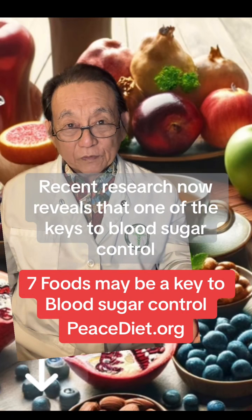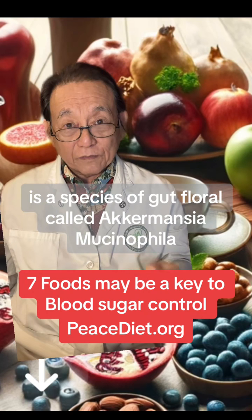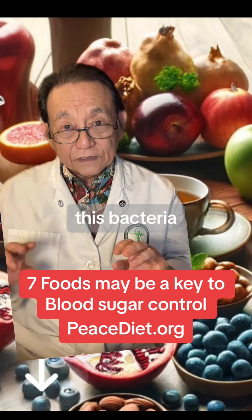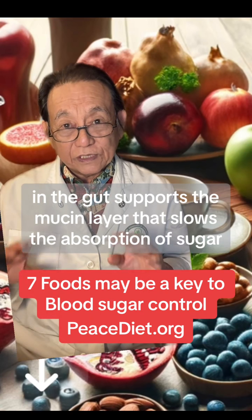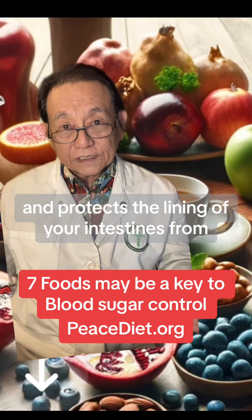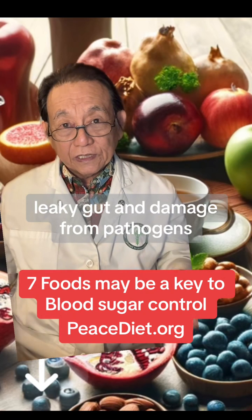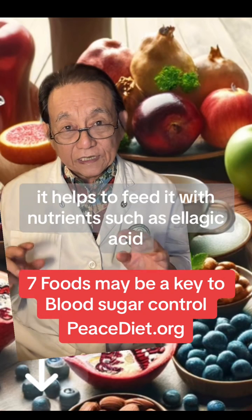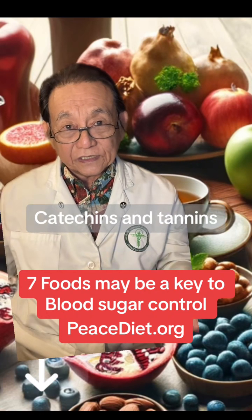Recent research now reveals that one of the keys to blood sugar control is a species of gut flora called Acromantia mucinophila. This bacteria in the gut supports the mucin layer that slows the absorption of sugar and protects the lining of your intestines from leaky gut and damage from pathogens. To support Acromantia, it helps to feed it with nutrients such as elagic acid, catechins, and tannins.